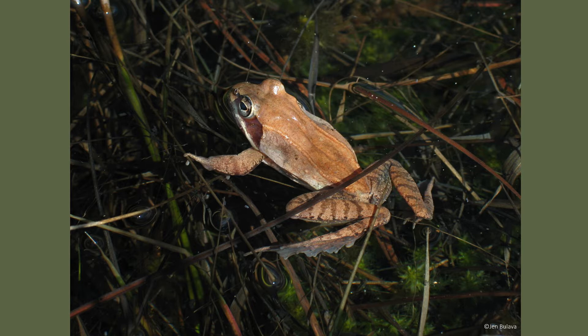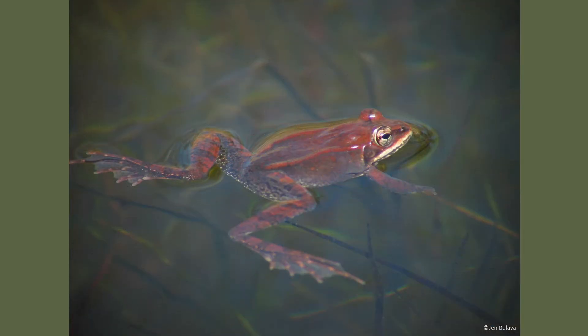Wood frogs have a distinct black marking across their eyes, sort of resembling a mask. Their colorations can vary from shades of brown, green, gray, and even red, with females typically having more varied coloration than the males.